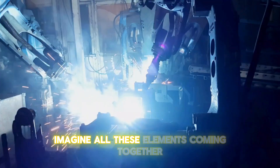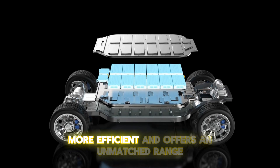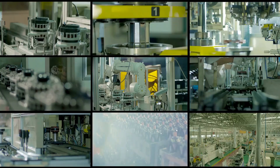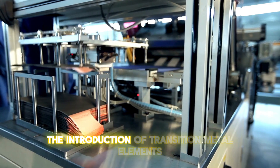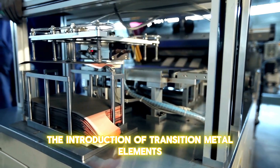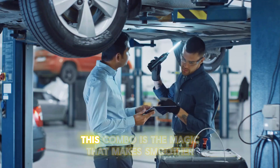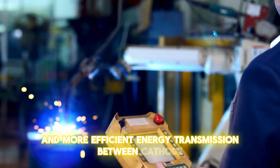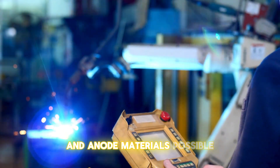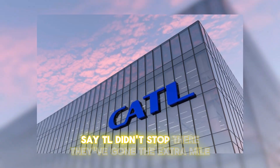Imagine all these elements coming together: a fast lithium-ion conductive coating, alongside the introduction of transition metal elements and a revolutionary nanometer encapsulation. This combination enables smoother and more efficient energy transmission between cathode and anode materials.